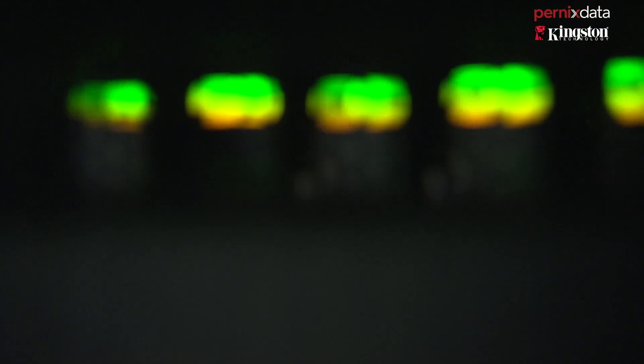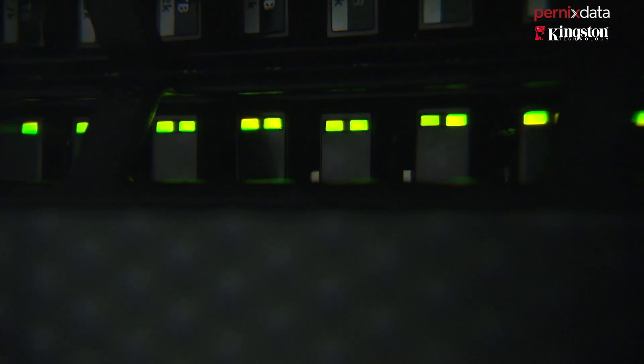Had we gone with the hardware solution, it would have cost us significantly more, whereas with the Kingston Pernix solution, we were able to save about 50% of that cost. By having the Kingston Pernix solution in place, we're able to prolong the life of our current storage platform by two to three years.